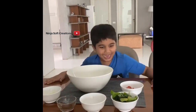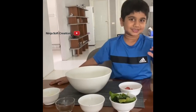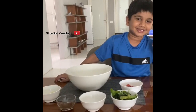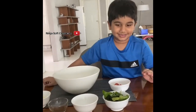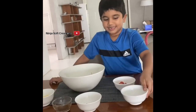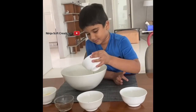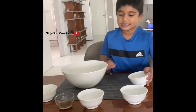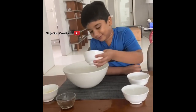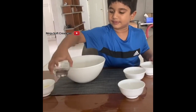First we are going to add spinach. Now we are adding cherry tomatoes. Now we are adding these roasted nuts. Now the salad dressing.